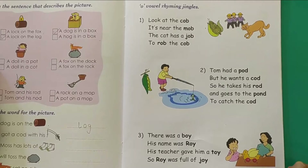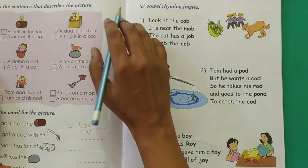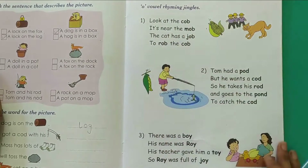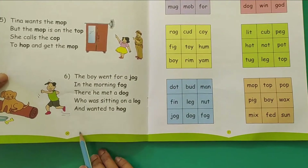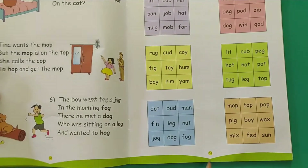Good morning children. Now let's start with the phonics worksheets. Today we will read the vowel O rhyming jingles. This is on page number 29 and 30. And we will do a small activity on page number 31 also.